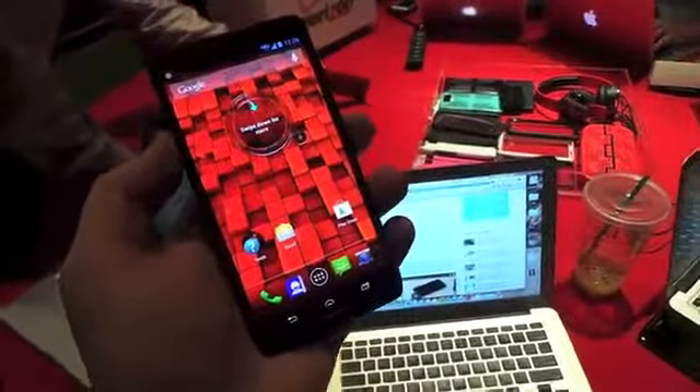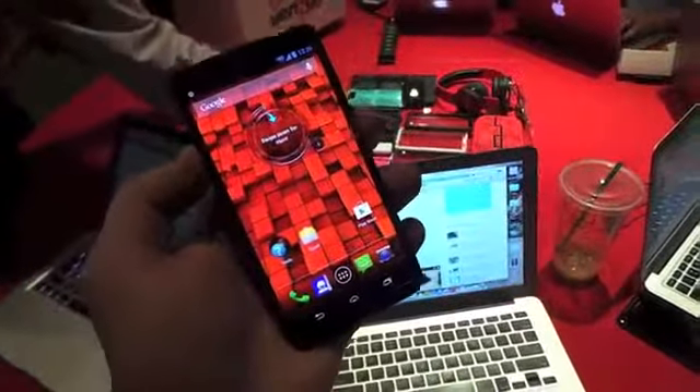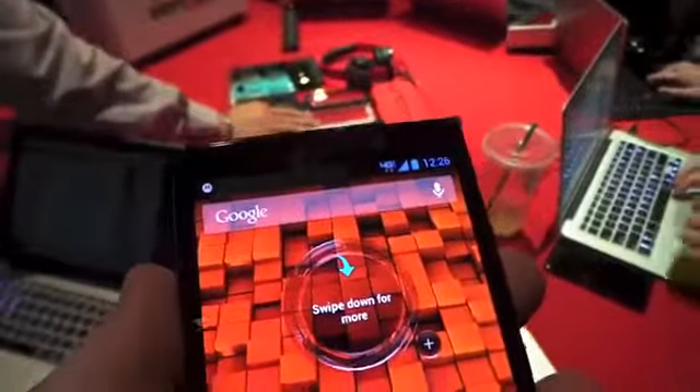You've got OK Google Now as a command you can use. It's actually programmed to use your voice, so it's not going to work for me if I say it, but basically it launches Google Now for you when you say 'OK Google Now.'